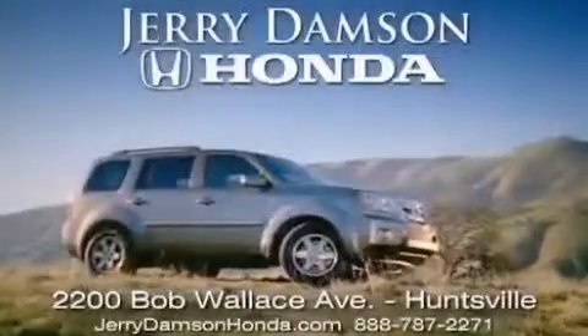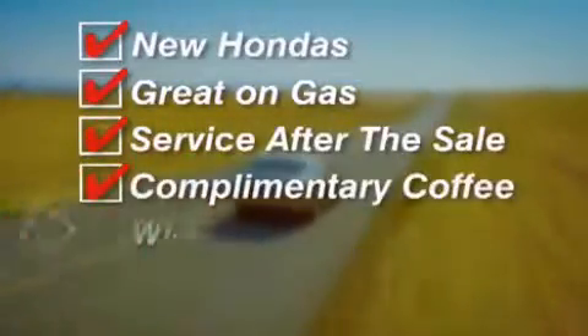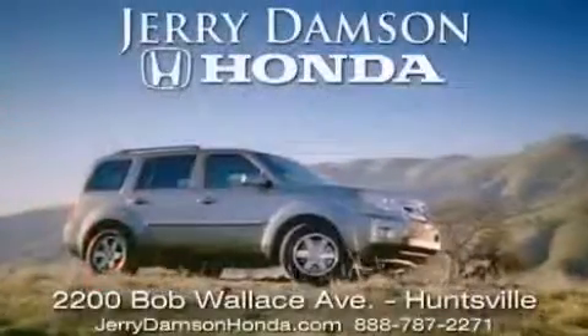Jerry Dampson Honda in Huntsville, Alabama. New Hondas, great on gas and service after the sale. Complimentary coffee, Wi-Fi and car washes. Thank you for choosing Jerry Dampson Honda.